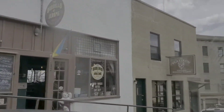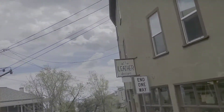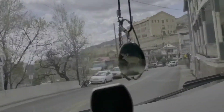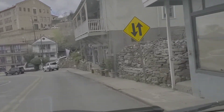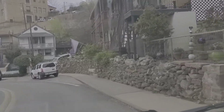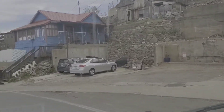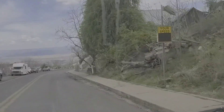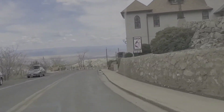A little further up, you'll see the hospital that I was talking about. I think that's it up on the hill. I think it's at 5,000 to 6,000 feet, but we're still way up there.